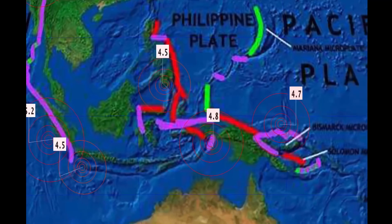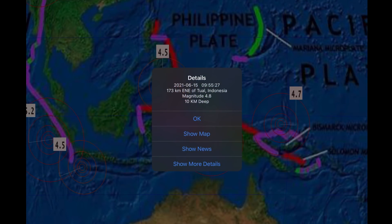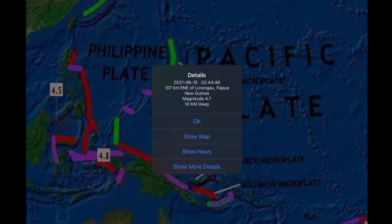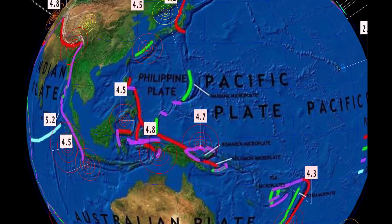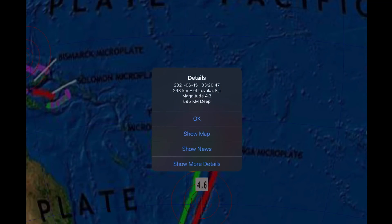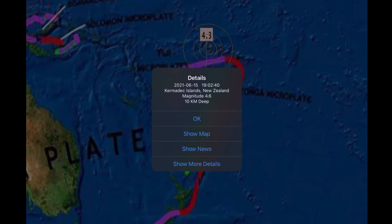A 4.5 in San Rangani, Philippines at 150 kilometer depth. A 4.8 in Tal, Indonesia. 4.7 in Papua New Guinea. And our deepest earthquake today: a 4.3 at 595 kilometer depth in Levuka, Fiji.